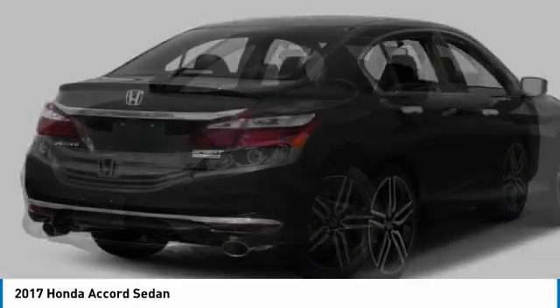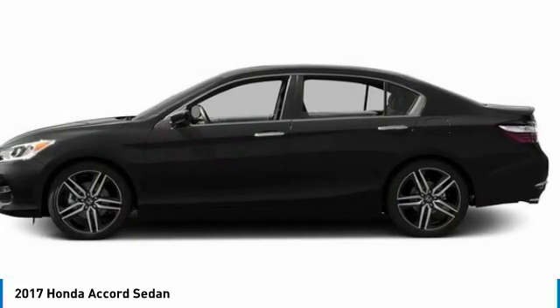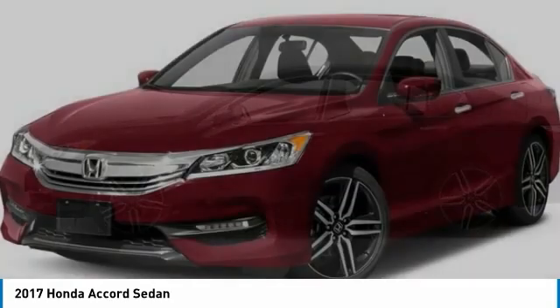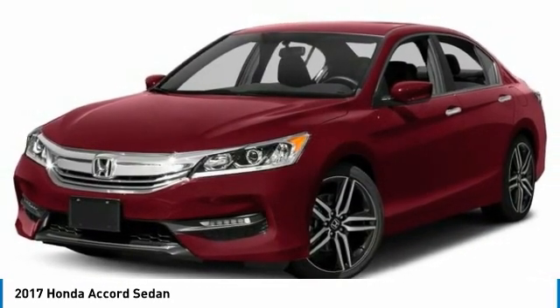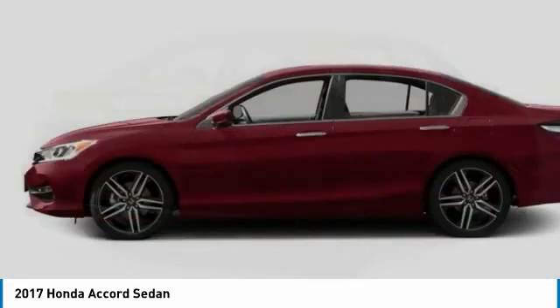The 2017 Honda Accord, ingeniously simple, yet overflowing with luxury and technological creativity. All that and more in the Accord. This vehicle has less than 40,000 miles.